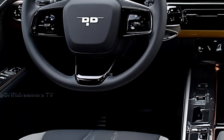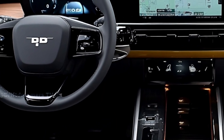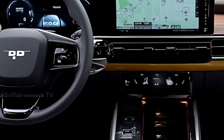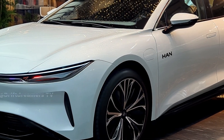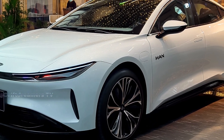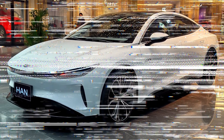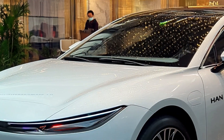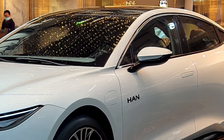For those prioritizing range, the single motor variant offers up to 701 kilometers on a single charge. Thanks to efficient power management and advanced battery technology, charging anxiety becomes a thing of the past. The Han 2026 supports ultra-fast charging, allowing you to replenish significant range in mere minutes, making long journeys more convenient than ever.